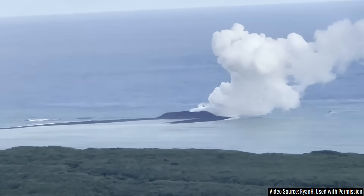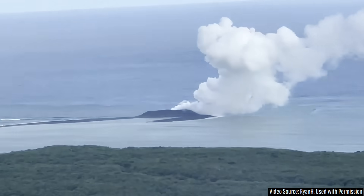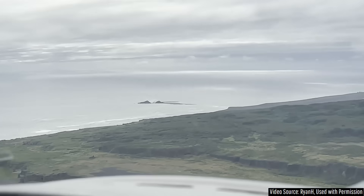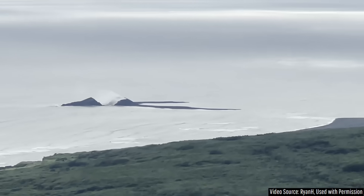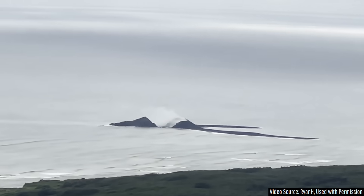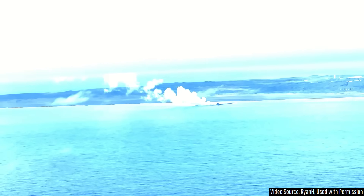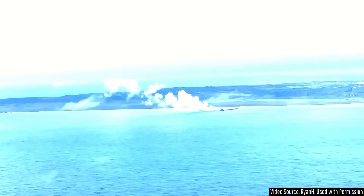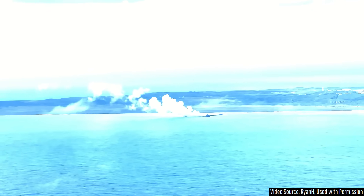In this specific clip courtesy of Ryan H, you can see a brand new volcanic island with an almost horseshoe-like shape. This unnamed new island breached the surface on October 30th of 2023 and has been continuously erupting ever since. In the several weeks since, this ash-rich island has seemingly expanded closer and closer to the main island, suggesting that it may eventually merge with it.